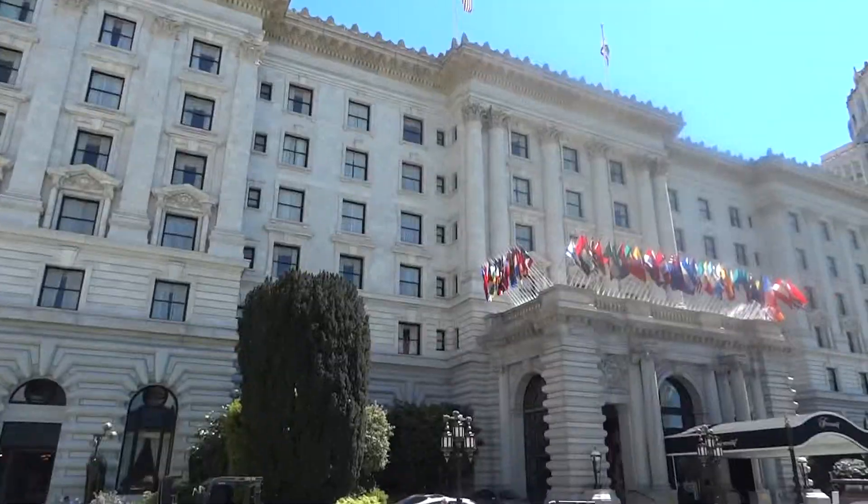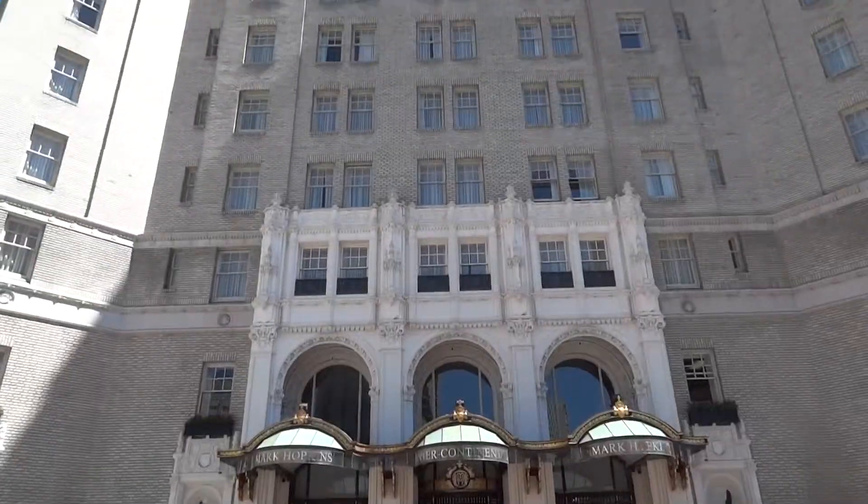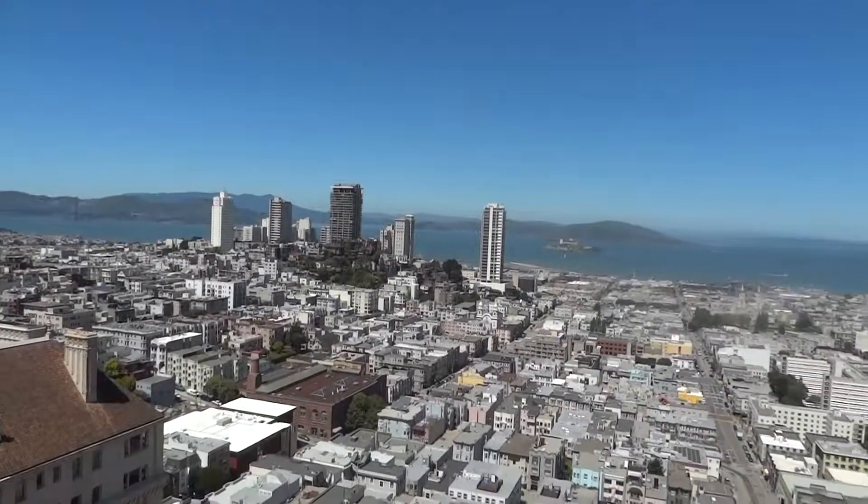Here we are in front of the iconic Fairmont Hotel in San Francisco for one of our unscripted video site inspections for meeting planners. Here we've got the Fairmont on top of Nob Hill. We've got the Symphony Club, the Mark Hopkins over here, Huntington there, Grace Cathedral over there, cable car lines — two of them. It's one of the best locations in the city, incredible views, and one of the nicest hotels in San Francisco. Let's go on in and take a quick walk around.